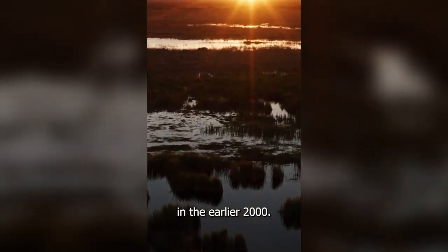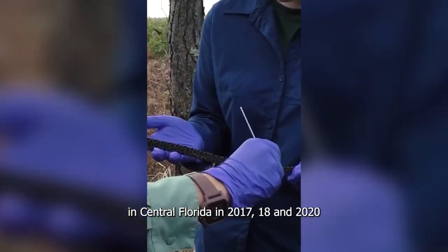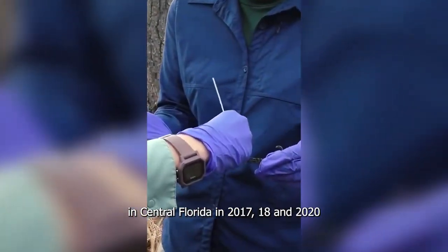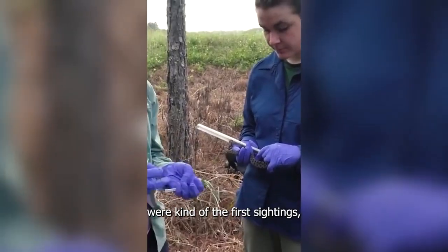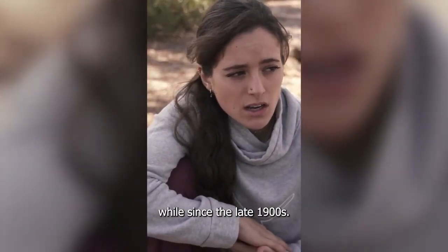In the earlier 2000s we started to see it in pygmy rattlesnake populations in Central Florida — 2017, 2018, and 2020 were kind of the first sightings. And then the snake fungal disease has been here for a while, since the late 1900s.